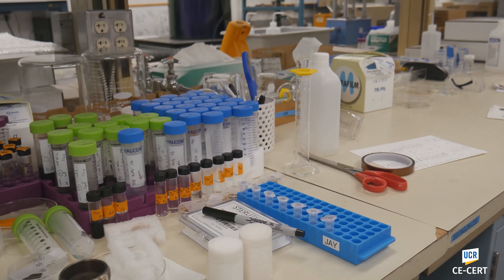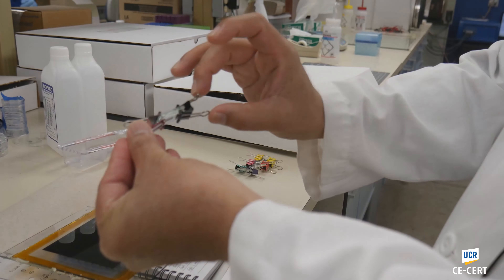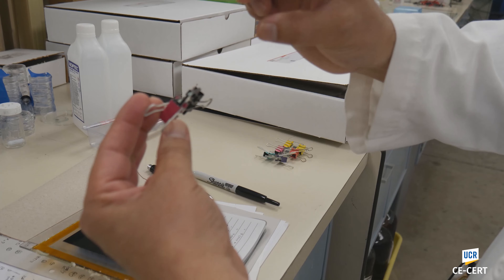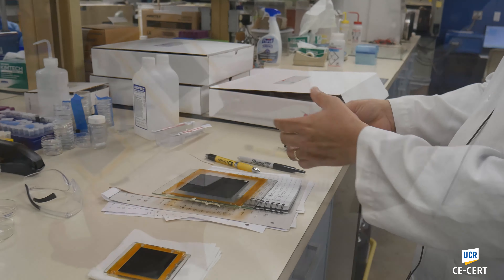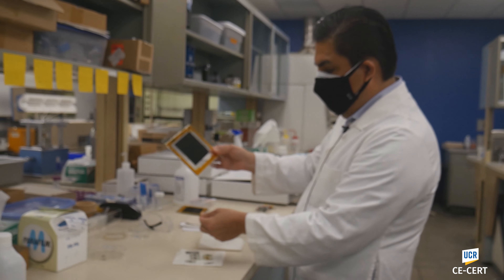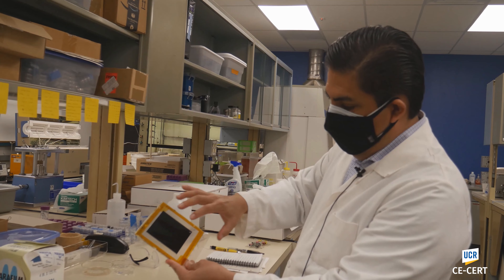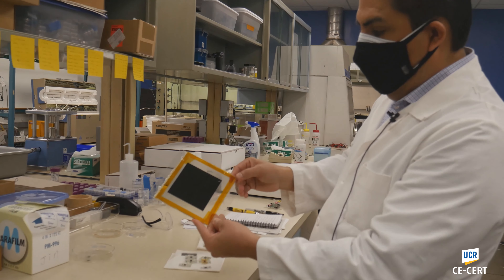All of these vials represent a variation of an experiment. Each one of them is unique, with the intent to understand what's going on. It's like taking snapshots of time, or changing something so that you can see how the system, how the material, how the conditions change. By putting all those clues and pieces together, we can actually start understanding things and making sense out of things.